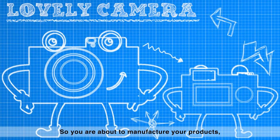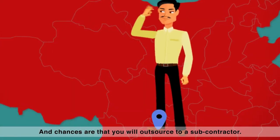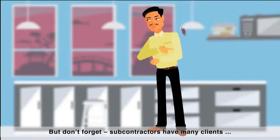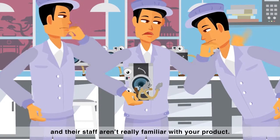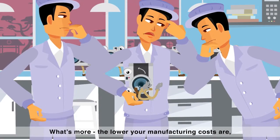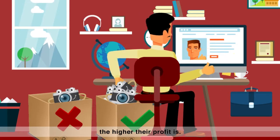So you're about to manufacture your products, or you're already doing that, and chances are that you'll outsource to a subcontractor. But don't forget, subcontractors have many clients, and their staff aren't really familiar with your product. What's more, the lower your manufacturing costs are, the higher their profit is.